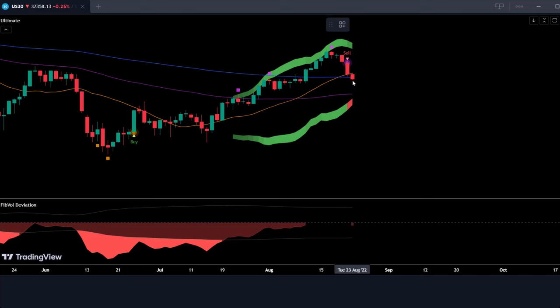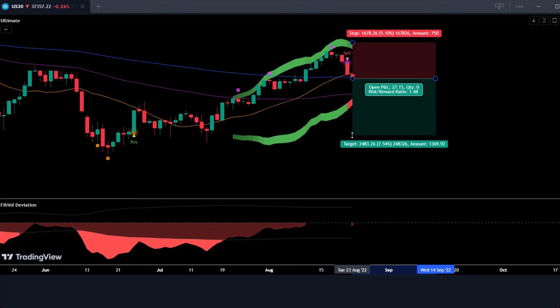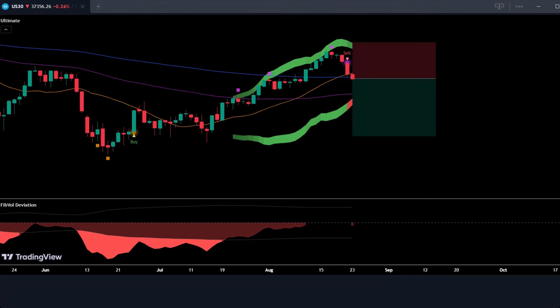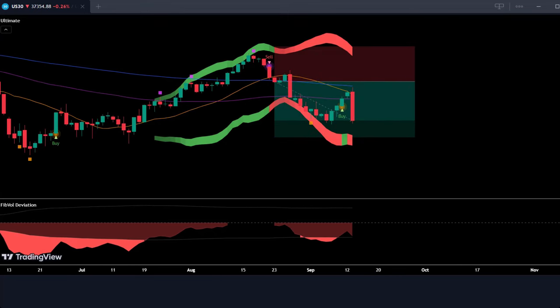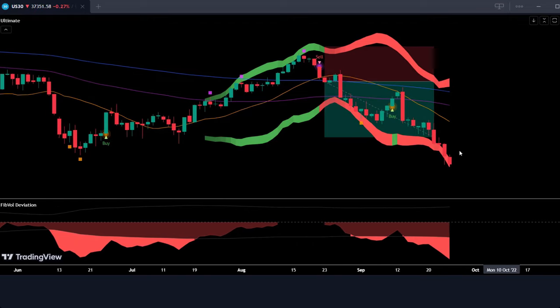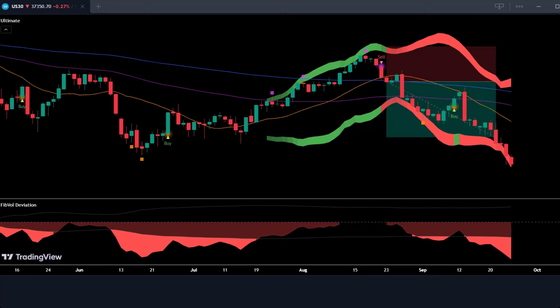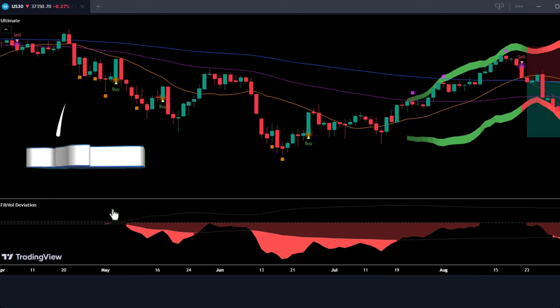If those two conditions align, it's time to unleash the inner bear and confidently sell that security. For stop loss, place it above the upper Bollinger Band to limit losses if the market surprises you with a sudden upswing. For profit targets, aim for a fixed goal — I recommend targeting at least twice the amount you're risking, like going for a double cheeseburger instead of a single. And just like with long trades, don't forget to secure some profits along the way. When you get a minor sell alert from the ultimate indicator, close a portion of your position and pocket some cash while you ride the downtrend.